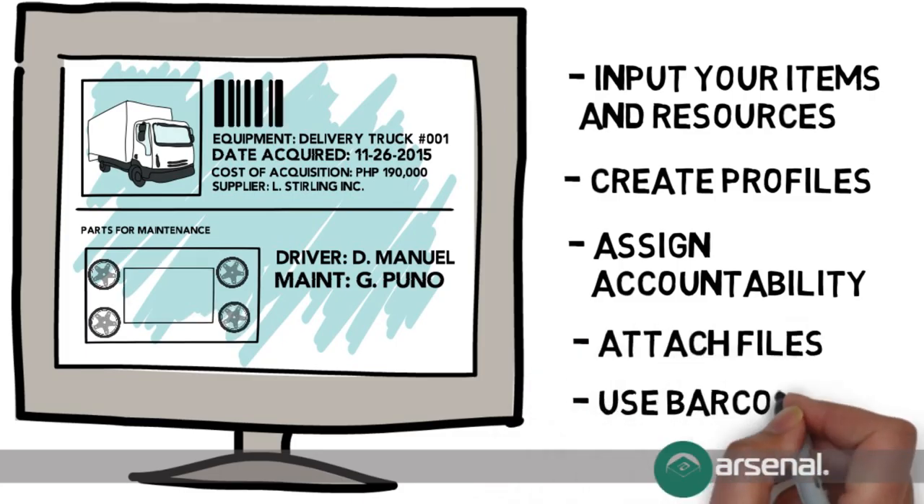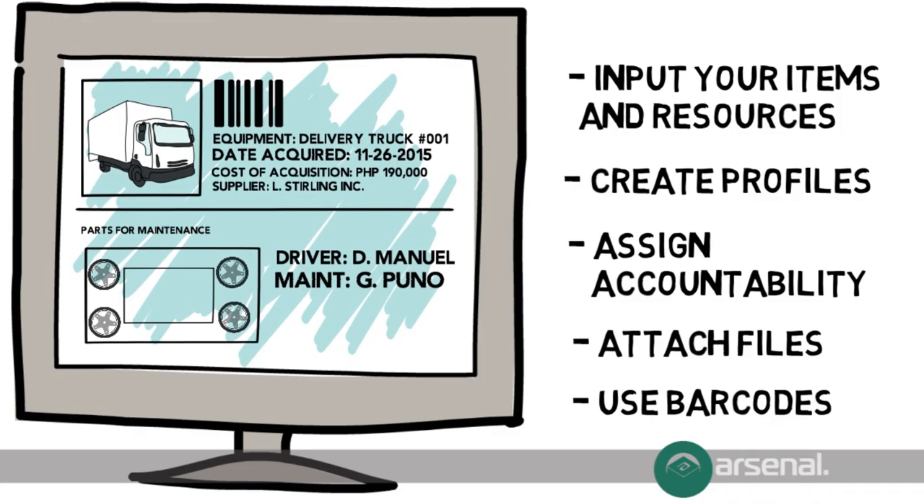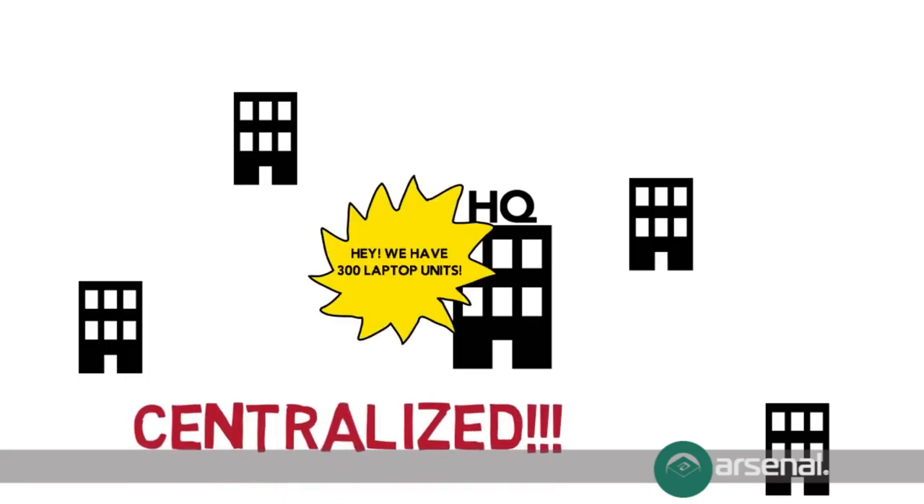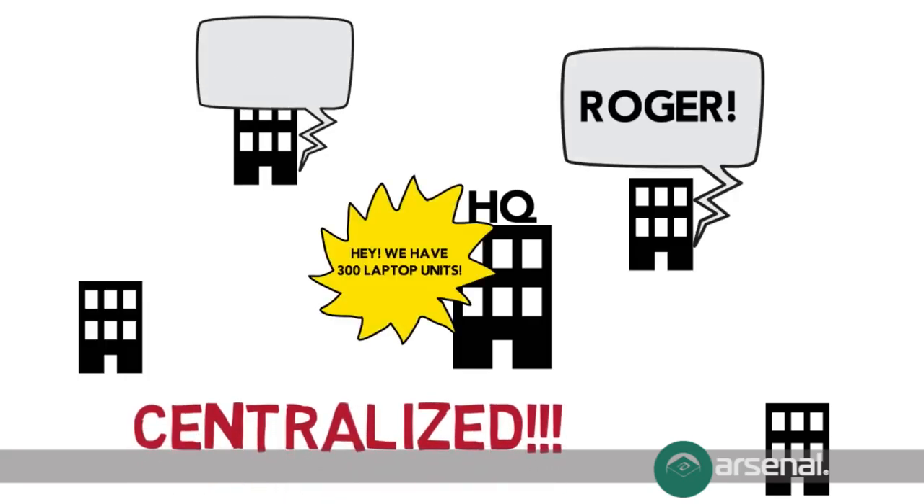You can even assign barcodes, or use existing barcodes to tag each item. It also allows for consolidation and centralization, which is nifty for companies with different locations.